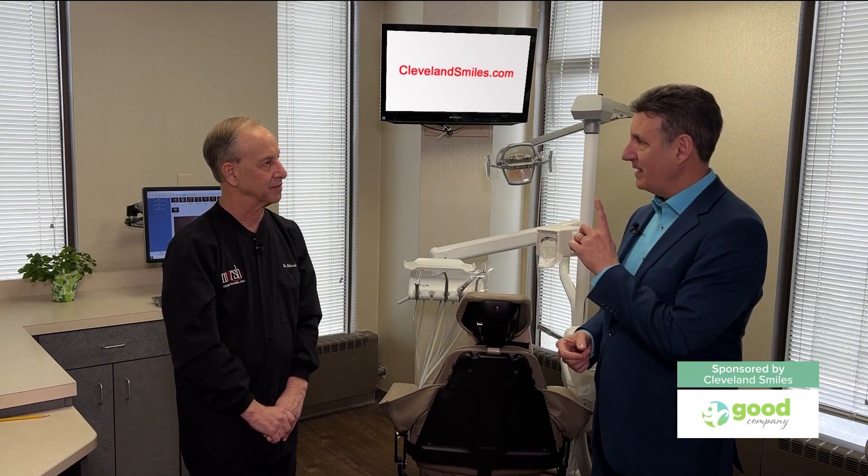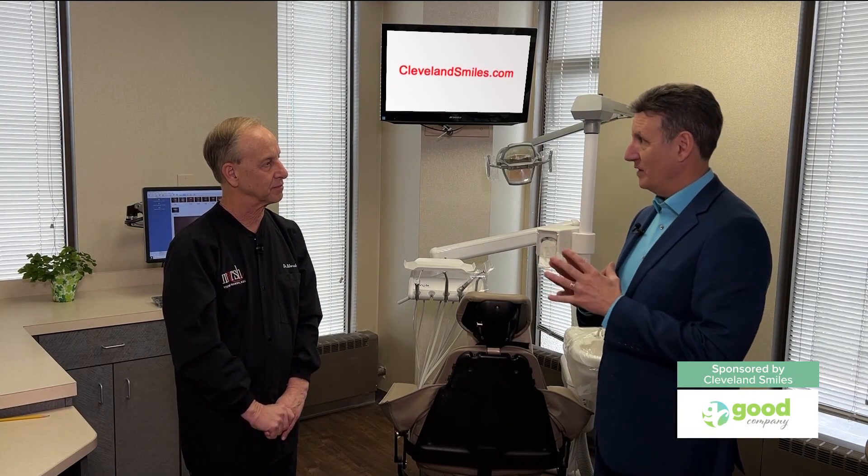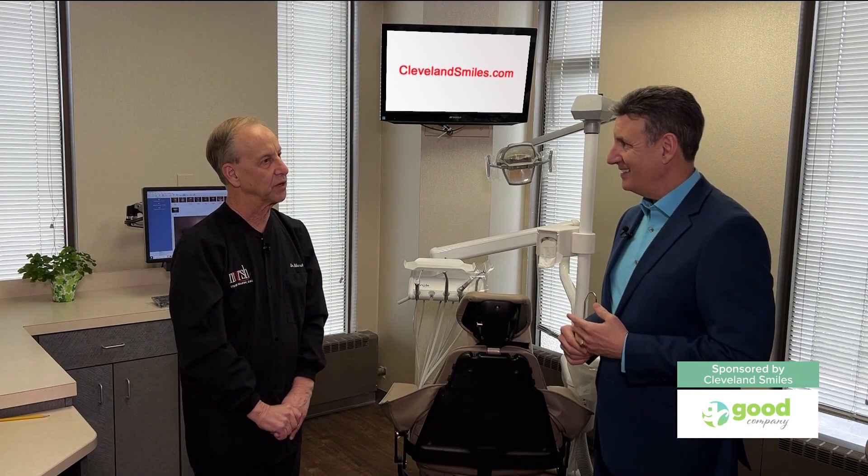Let's talk about this. A lot of people come and see you because they have a space or their teeth have drifted, but you can fix that. Sometimes an orthodontist is the appropriate place to do it. Sometimes we do our own ortho, but oftentimes people don't want to go through six months to a year and a half to fix the spaces.